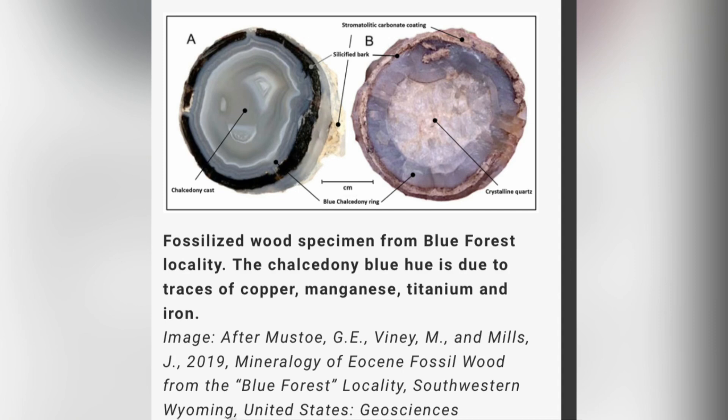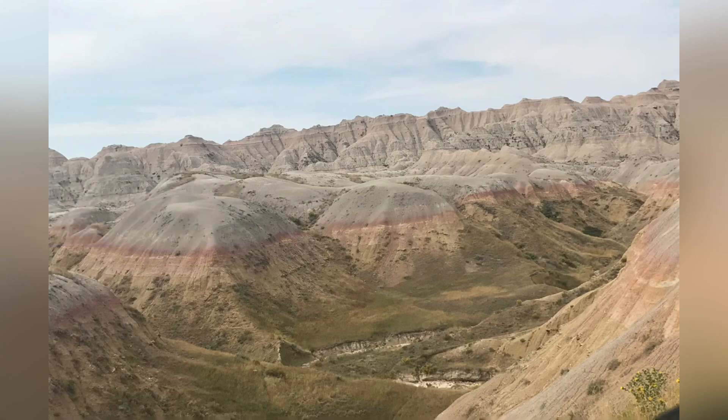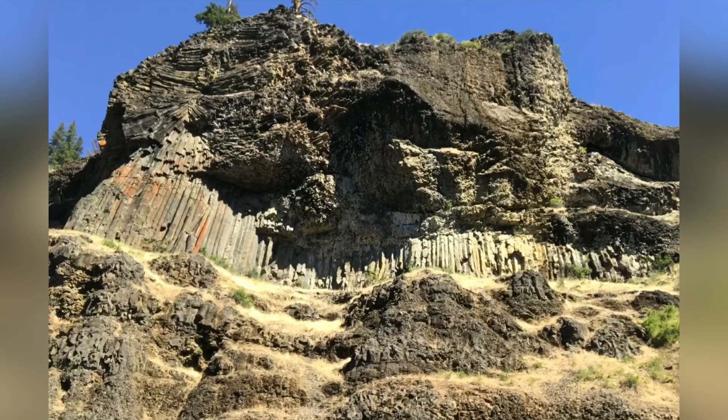Speaking of cool specimens, how about this blue fossil wood? It's from the Blue Forest in Wyoming — Eocene-aged fossil wood filled with chalcedony with a blue hue, and that hue comes from traces of copper, titanium, iron, and manganese. Paleosols are ancient soils frozen in time. Red hues come from iron oxide and the darker black hues come from manganese that was fixed by plants.